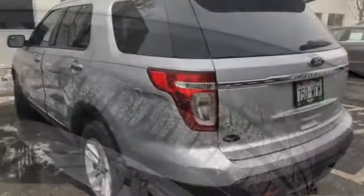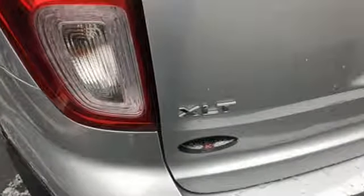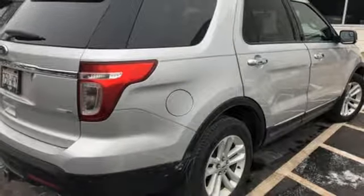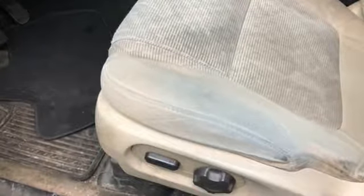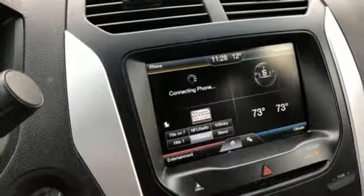Features include external memory control, power heated mirrors, manual tilting steering column, configurable instrument gauges, wireless phone connectivity, manual telescoping steering column, automatic transmission, aluminum wheels, electronic shift on the fly, and V6 engine.